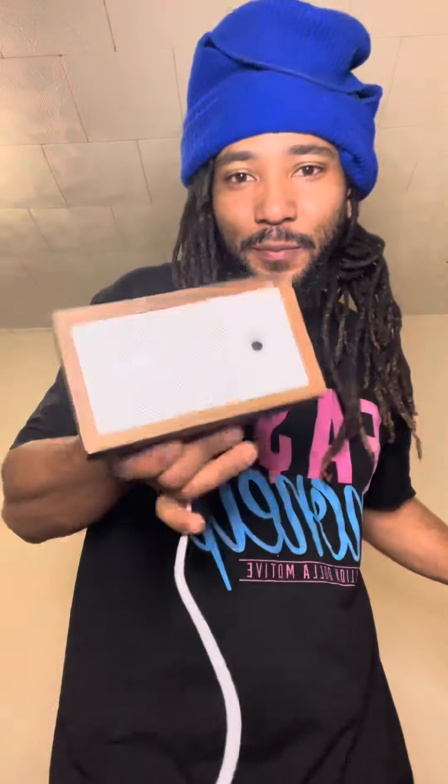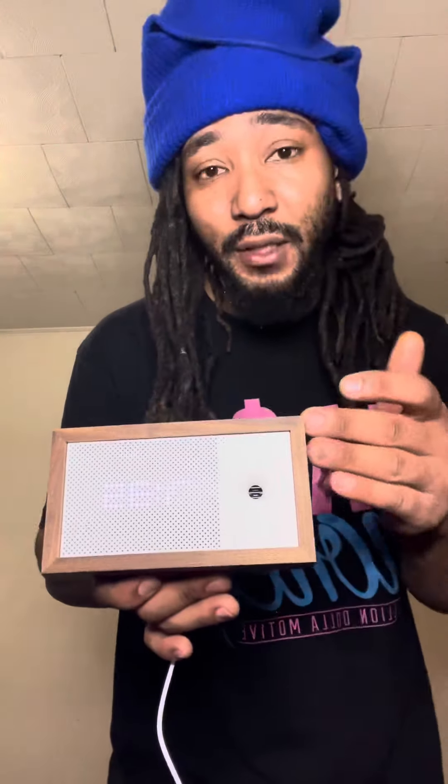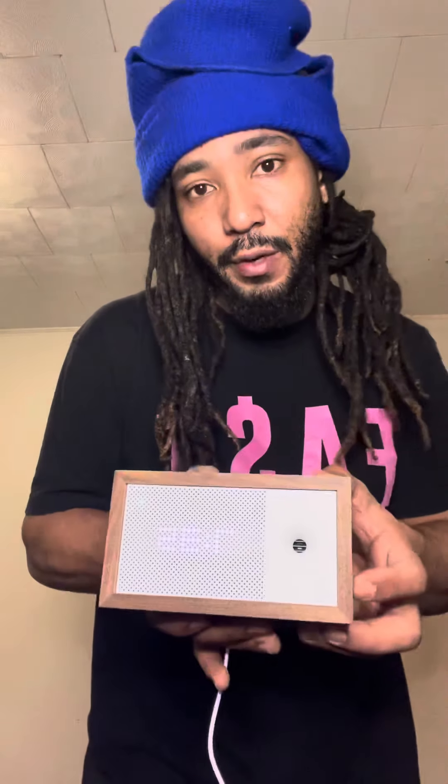What do you guys think this is? It's a new crypto miner — check it out. It's new technology that measures the air quality of your home, and I heard it pays in crypto, so I got it.